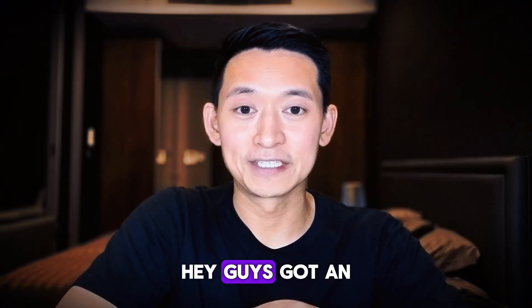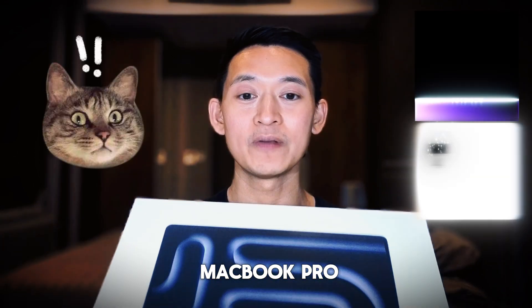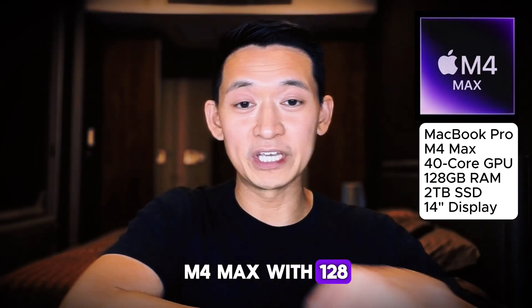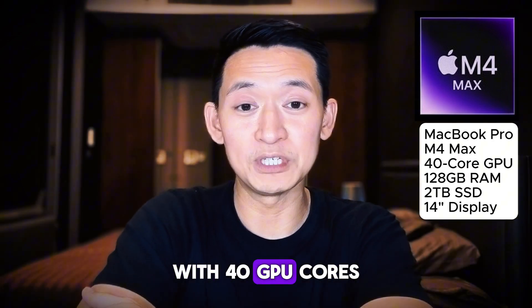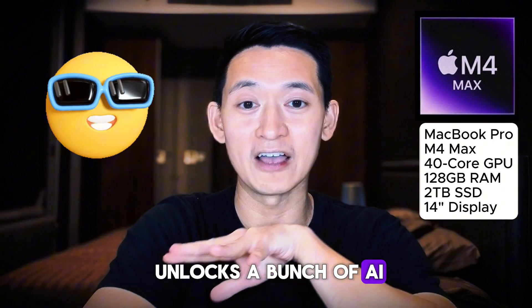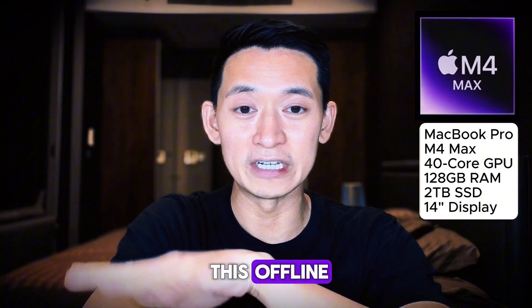Hey guys, got an exciting AI gear update today. I have a new MacBook Pro M4 Max with 128 gigabytes of RAM with 40 GPU cores. That's exciting because it unlocks a bunch of AI use cases locally on my machine, so I could do this offline, private, etc.